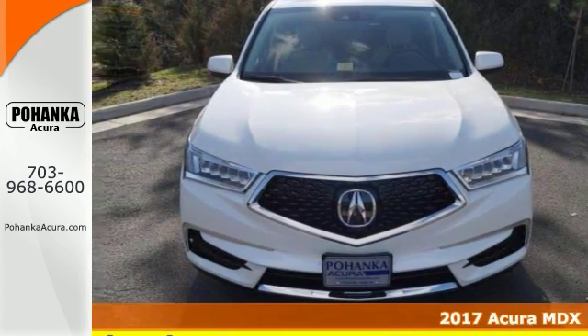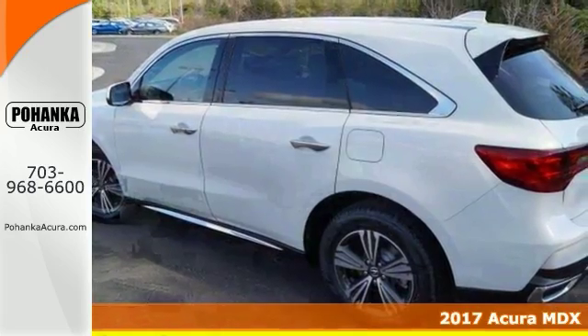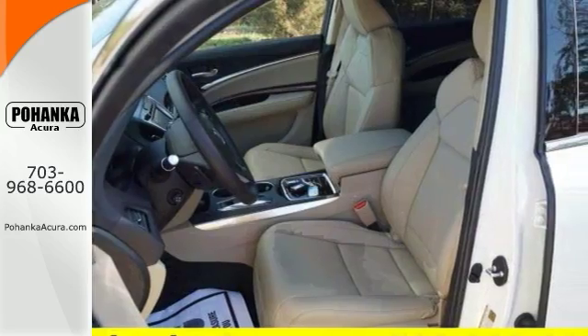It's a 2017 Acura MDX, and this all-wheel drive SUV will give you Acura fever. This is one good-looking MDX — the rare family vehicle you've been looking for.